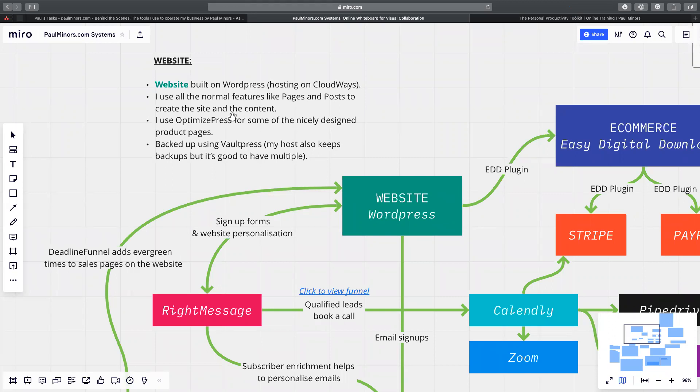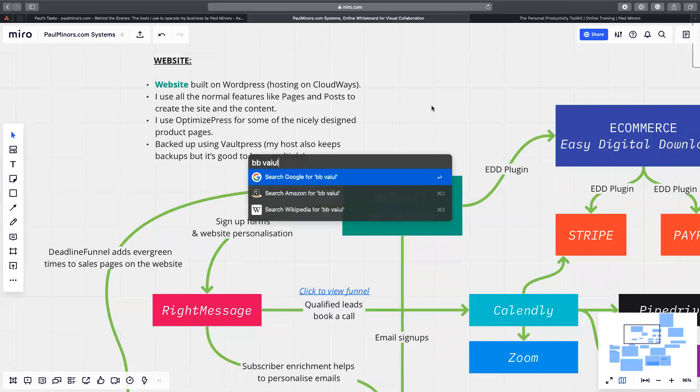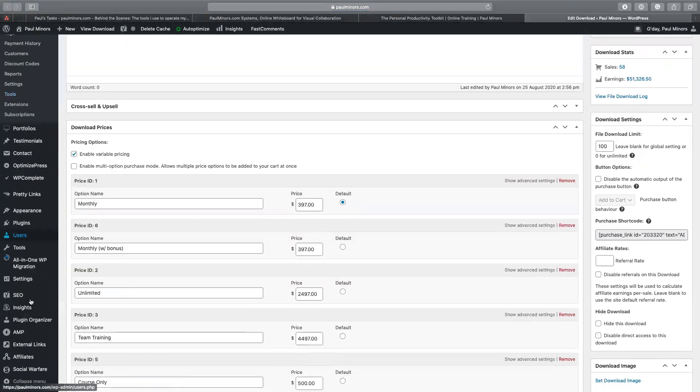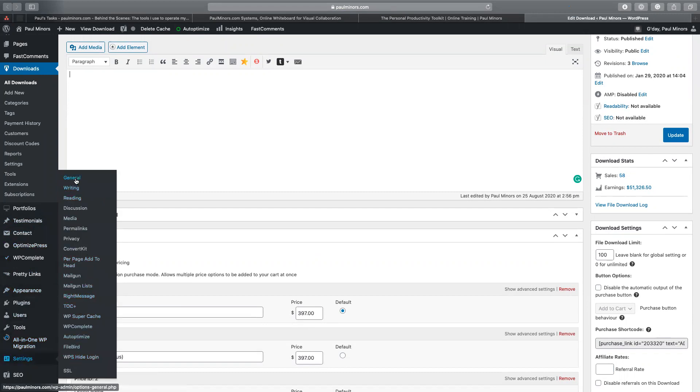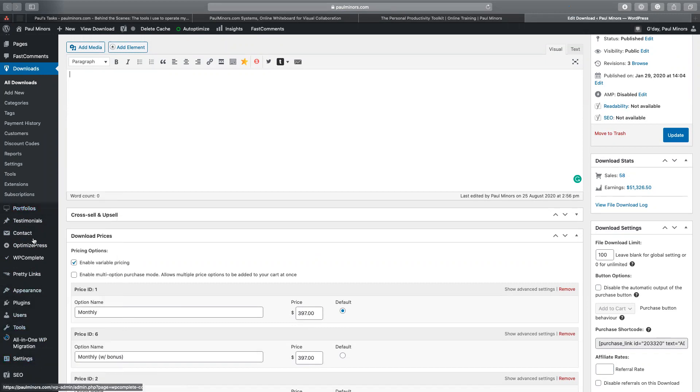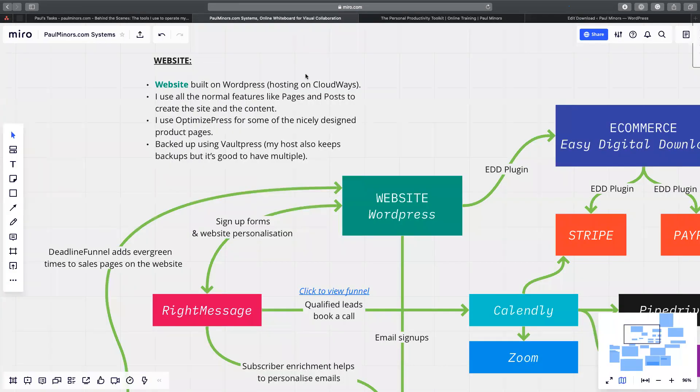For backups, Cloudways keeps a backup of my site on the server. I also use VaultPress, which is a service actually made by WordPress — I think it's about $3 a month, very cheap — it allows me to make an extra backup. I like having multiple backups. I've had to restore from a backup a couple of times in the past, and VaultPress makes it really easy. They keep daily backups so I can say 'revert to a backup from yesterday.' I really like the user interface of VaultPress.